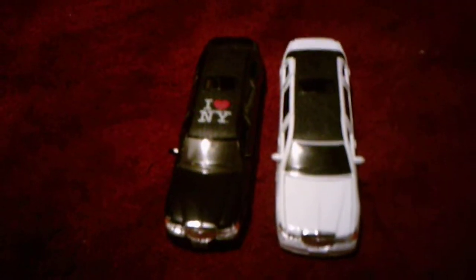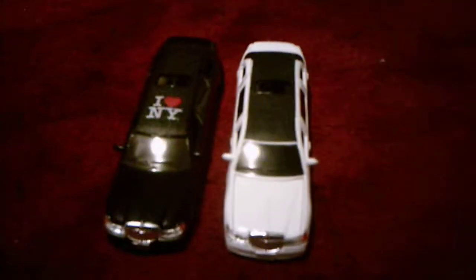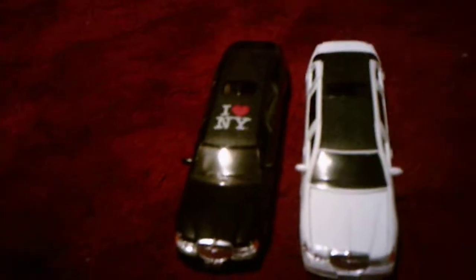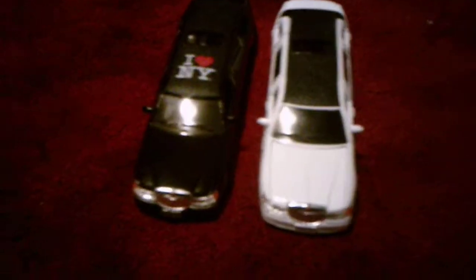Hello everybody. Today we're doing a comparison video between two limos, or limousines as they're also called. These two I both got in New York, but I didn't get them the same day — I got this one first, then I got that one.